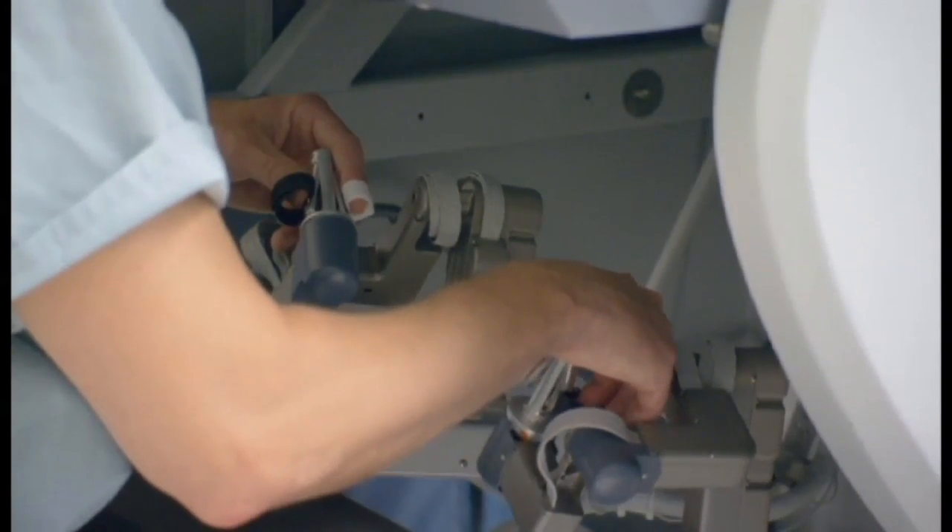We actually operate through these keyhole incisions using a camera, so we don't actually have to make a big incision to operate. The purpose of the robot is to allow us to use wristed instruments, which allows us to suture a lot easier.